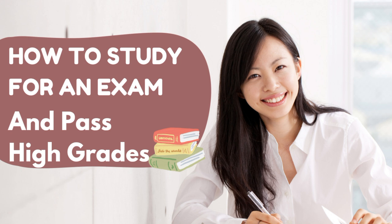To minimize stress, remember that passing an exam requires consistent effort and dedication. Start studying well in advance to avoid cramming, and maintain a positive mindset throughout the process.